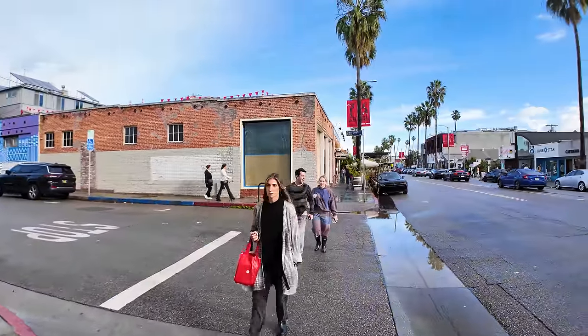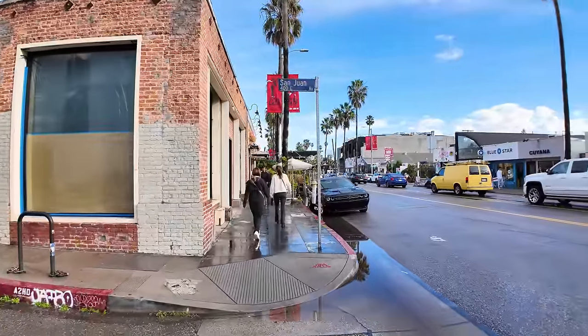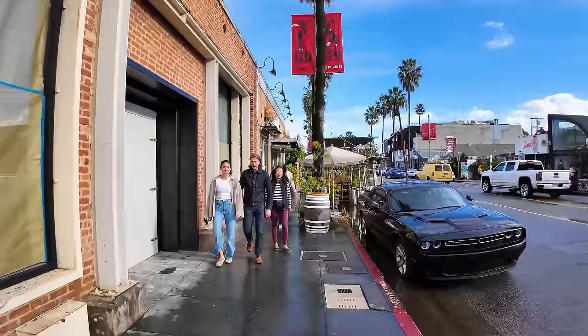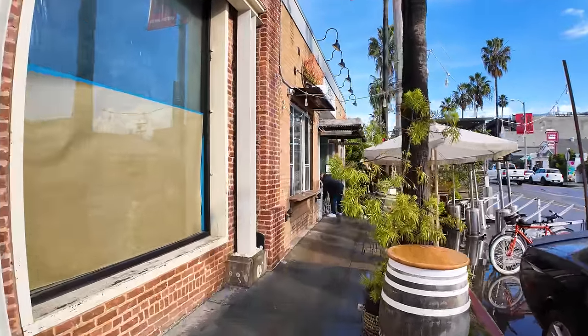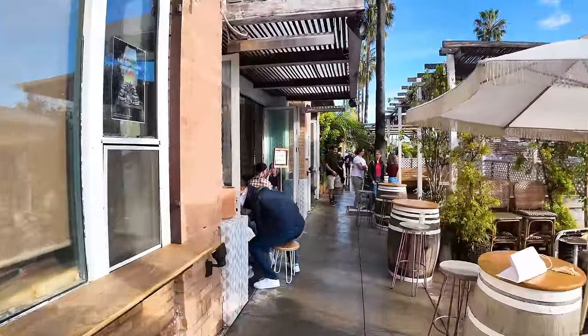I probably pronounced that incorrectly, but this is not an Italian language learning channel. This is about three blocks from the beach in Venice Beach. You've probably heard of the Venice Beach Boardwalk, which is certainly the most popular place to come in Venice Beach, but the boardwalk is like pretty low-end souvenir shops. This, on the other hand, is pretty high-end.